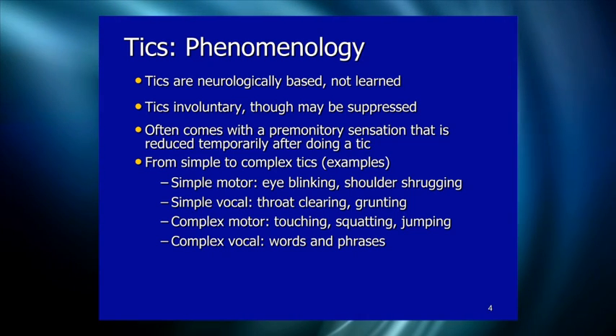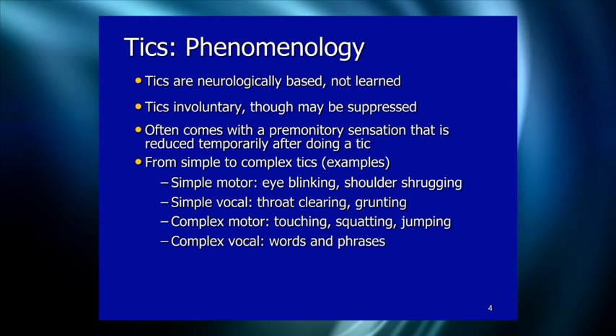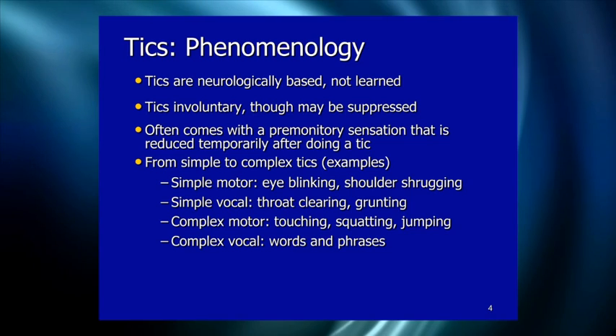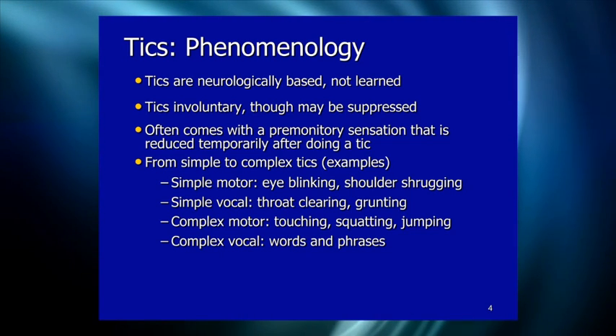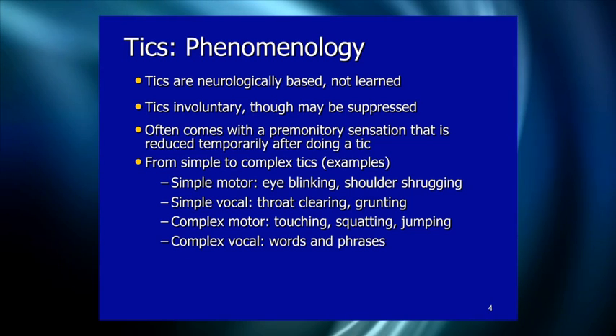Tics are involuntary. People who have tics don't want to have them, they don't choose to do them. However, unlike a lot of movement disorders, tics can be suppressed for a brief period of time. People can notice that they're coming and can hold them back, much like you can hold back a sneeze. They can do this because they're able to recognize a core phenomenological feature of Tourette Syndrome: the premonitory urge.